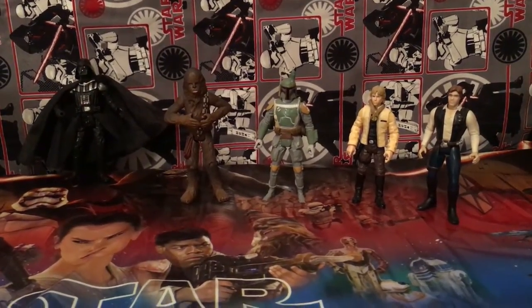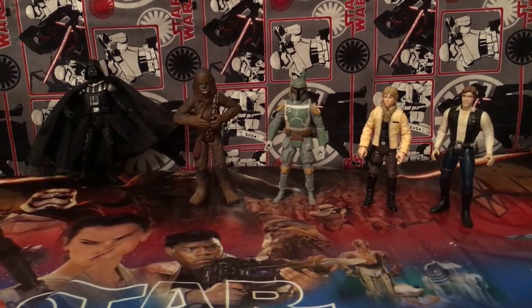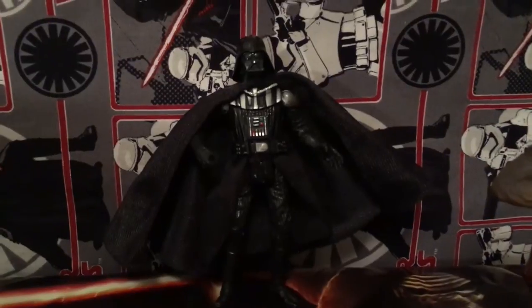Here's the group of minifigures that we have out of the boxes. We have Han Solo, Luke Skywalker, Boba Fett, Chewbacca, and Darth Vader, who wants to hang out by himself.